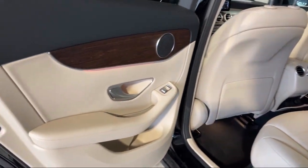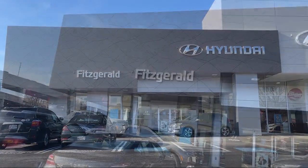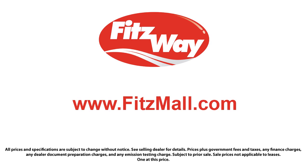Fitzgerald Auto Malls is the first and only auto dealer group in North America to have achieved the ISO certification.